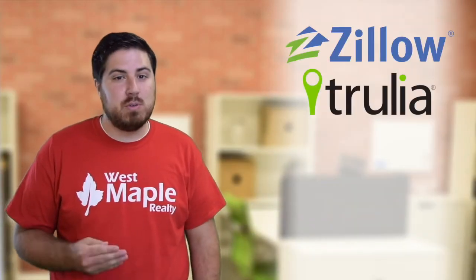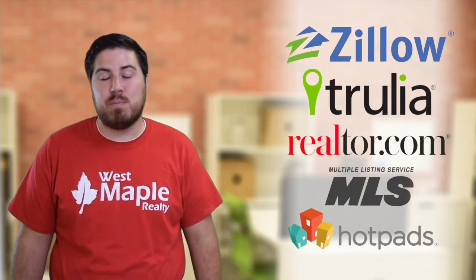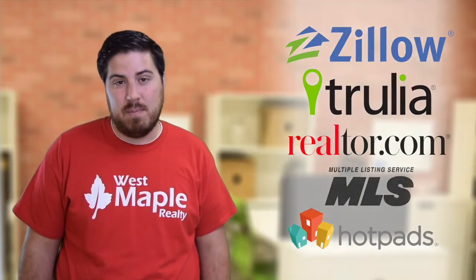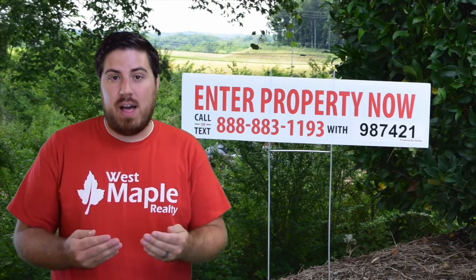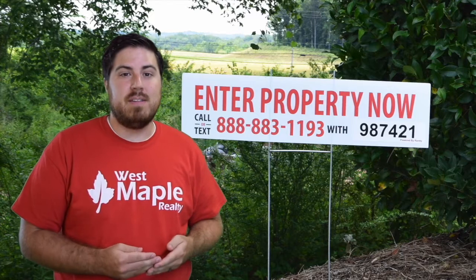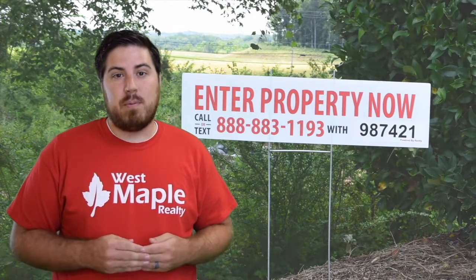What we do is we place those photos on property sites like Zillow, Trulia, Realer.com, the MLS, Hotpads, and our own personal website, WestMaple.com. Using text codes that drive tenants to apply for your property, we make sure that we get more applicants faster to get your property leased.